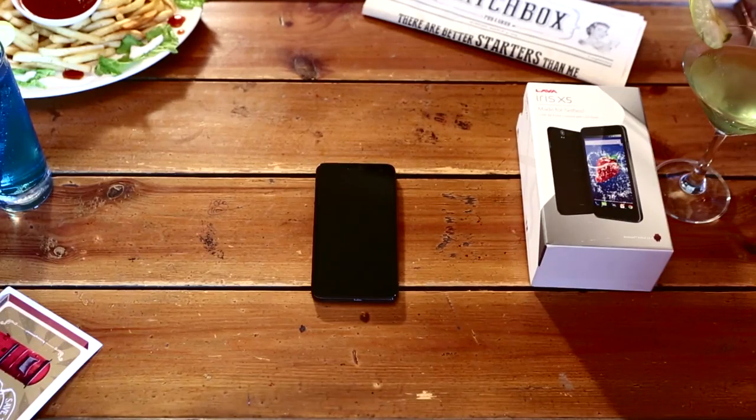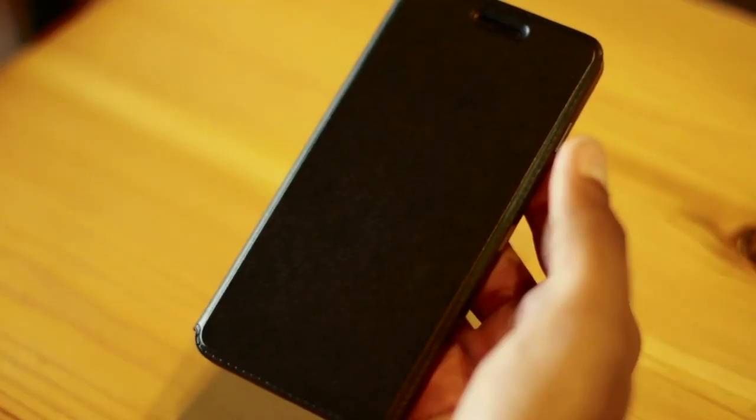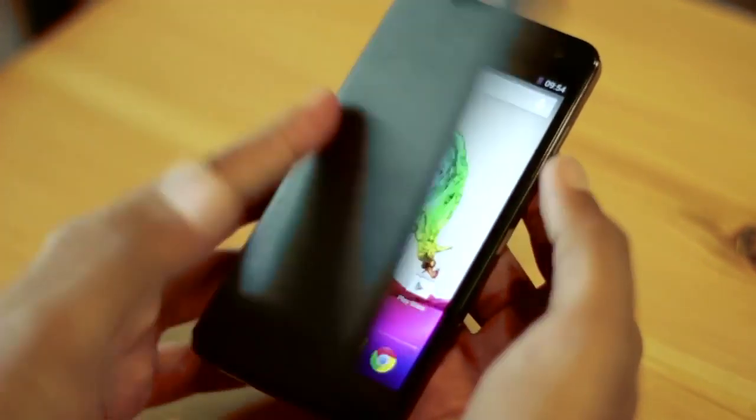Iris X5 comes along with a charger, headphones, and an intelligent flip cover that puts the phone to sleep mode when flipped, and automatically switches on when flipped open, saving the battery juice.